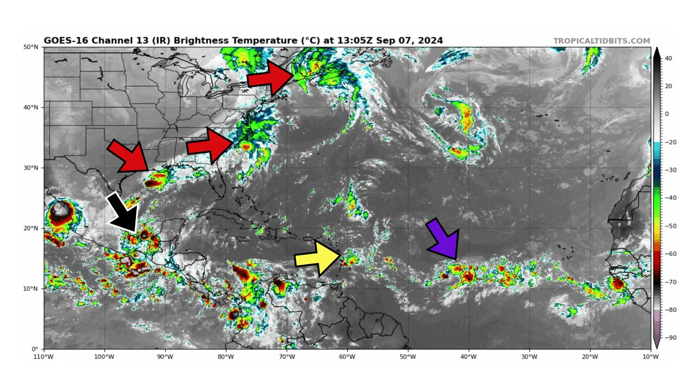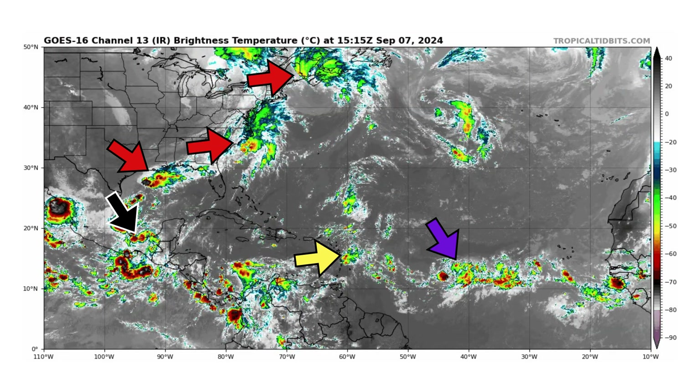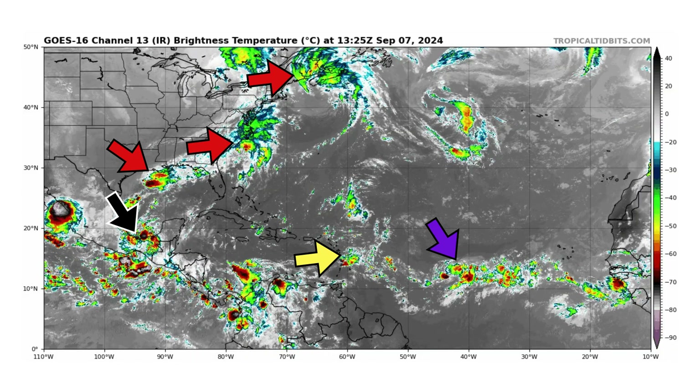We're looking at the latest satellite image of the Atlantic Basin, thanks to TropicalTippets.com, for Saturday, September 7th, 2024.